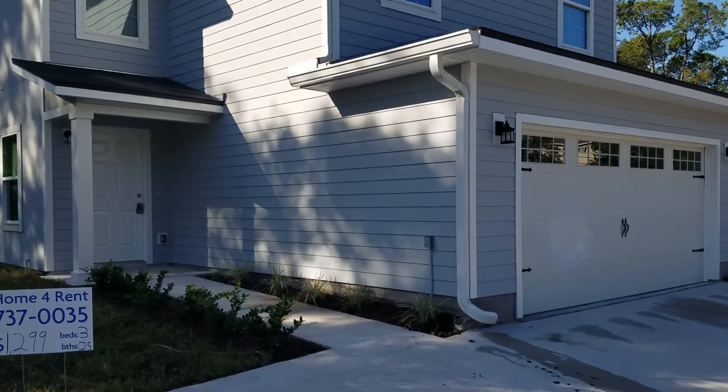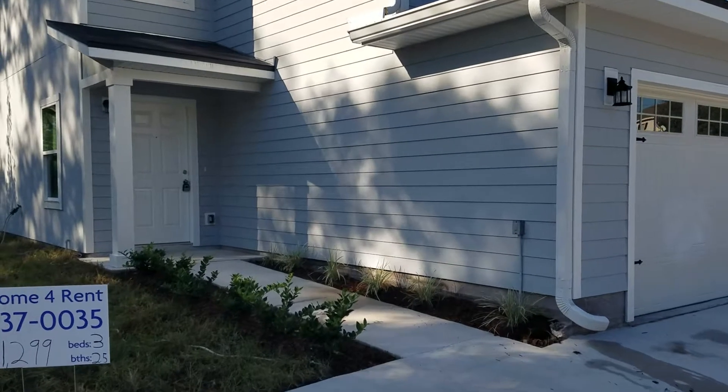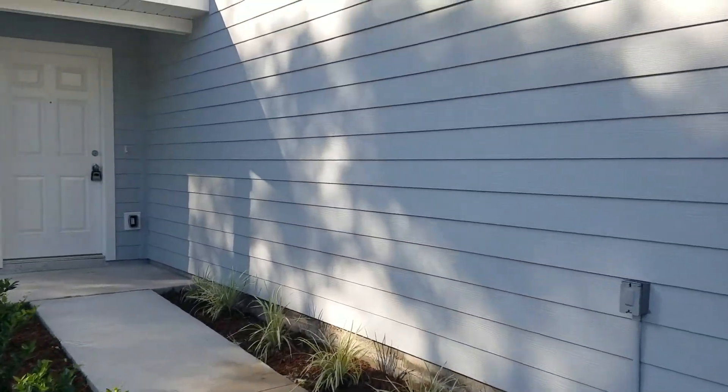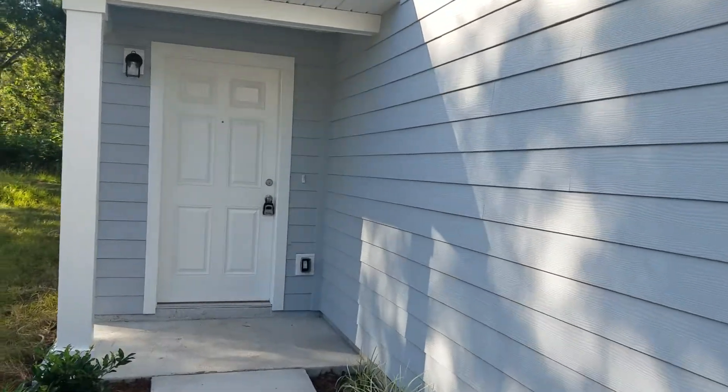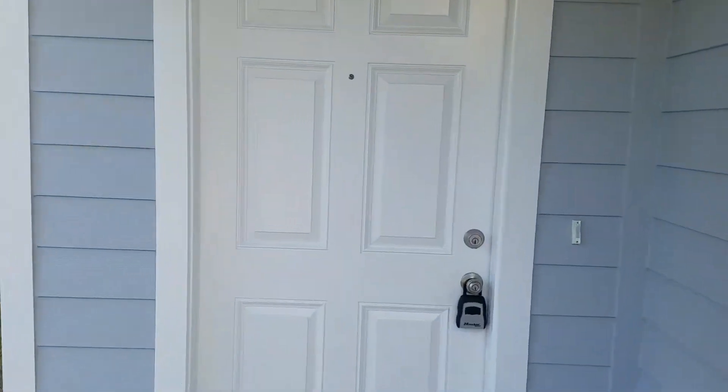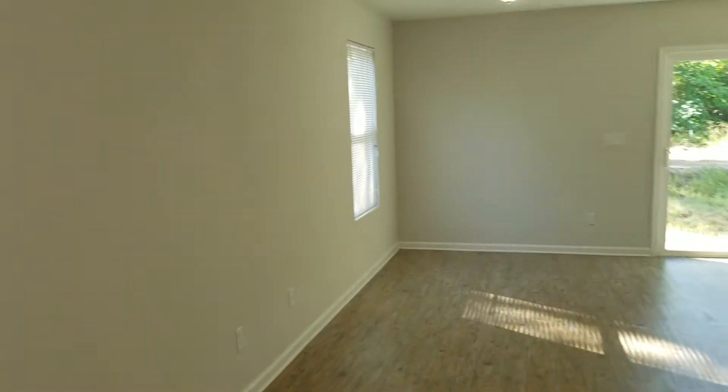Hi everybody, this is Ross with JWB. We are at 7004 Wilson Boulevard. This is a three-bedroom, two-and-a-half bath home that has a two-car garage and is 1,547 square feet of heated and cooled living quarters.